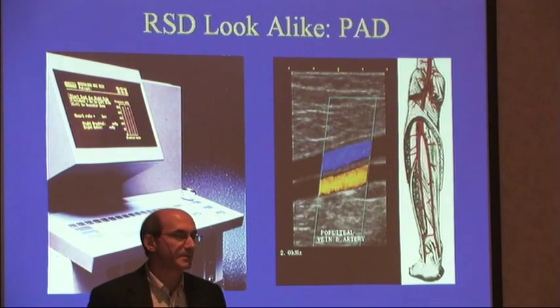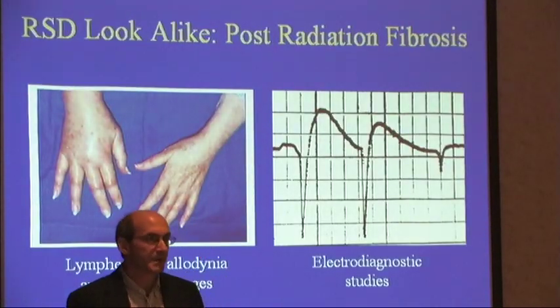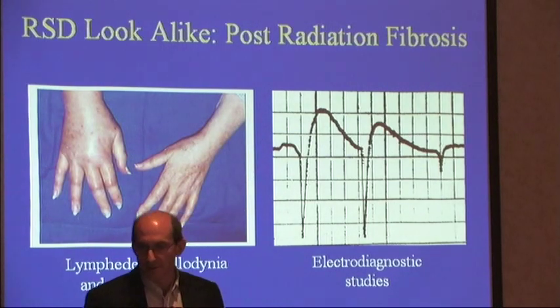If you do vascular arterial or venous duplexes you can look for narrowing of the arteries. Radiation fibrosis is another RSD lookalike. They have lymphedema, they have allodynia, they have trophic changes. Electrodiagnostic studies can show brachial plexopathies or other evidence of radiation neurogenic disease.